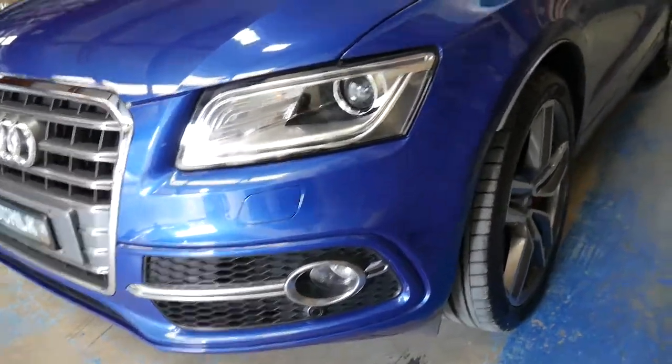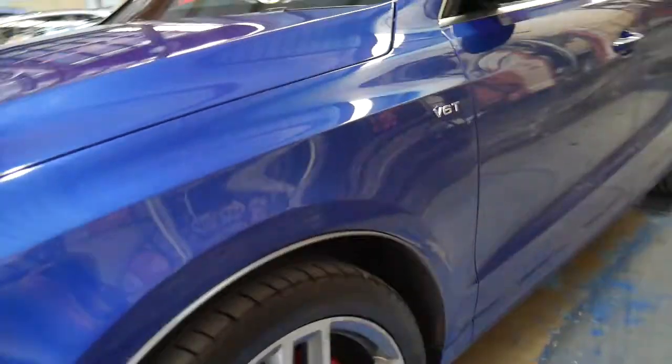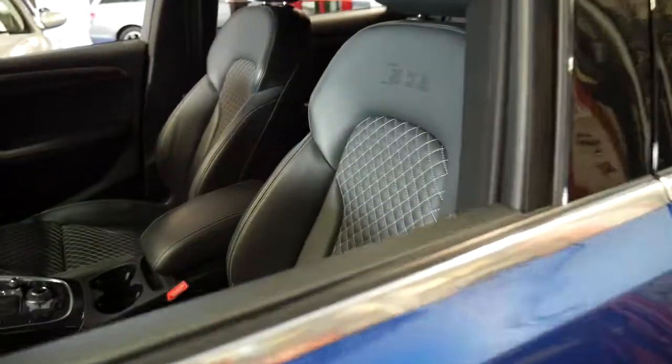Tyres are excellent. Audi would have informed us if there was anything it was in need of at the service.